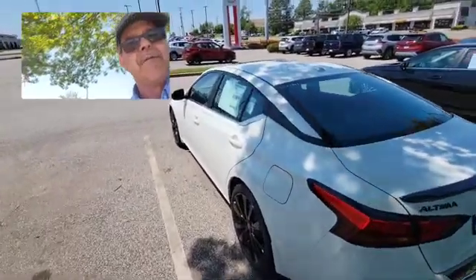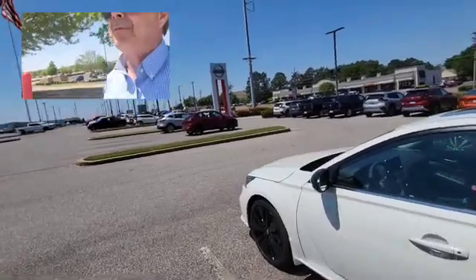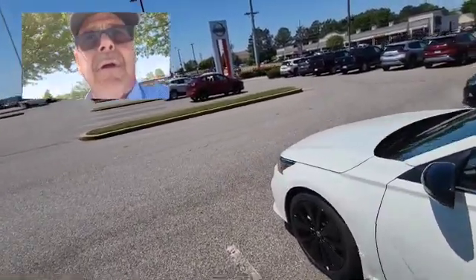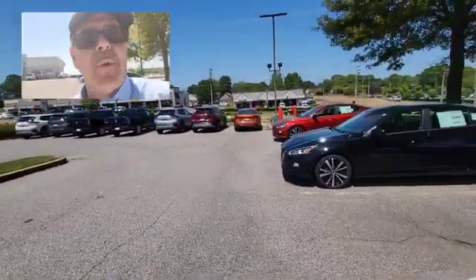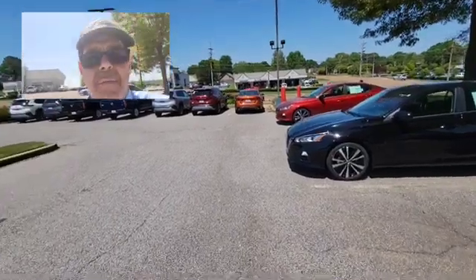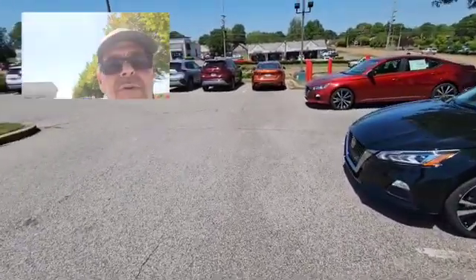So come on down here and see me, David Bailey. We'll take care of you, get you what you need. We just sold our last Sentra for the week. My telephone number is 662-934-9077. This is David Bailey at Landers Nissan, 662-934-9077. Have a good day.